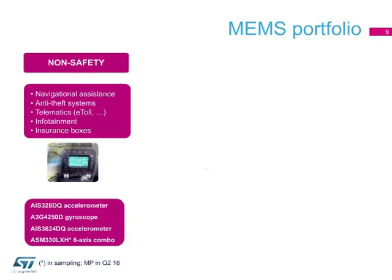Today, ST's MEMS portfolio includes products for non-safety and passive safety applications. In the first category, ST offers sensors for navigational assistance, anti-theft, telematics, and infotainment systems. For these applications, our offer includes accelerometers, gyroscopes, and six-axis IMUs.